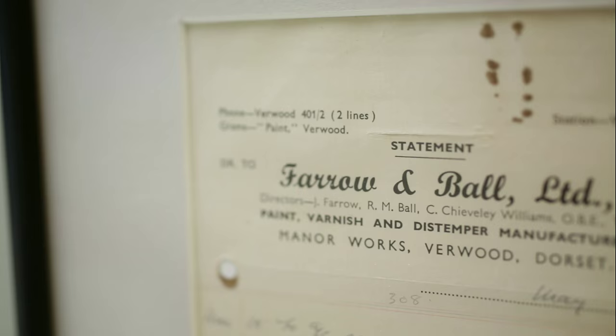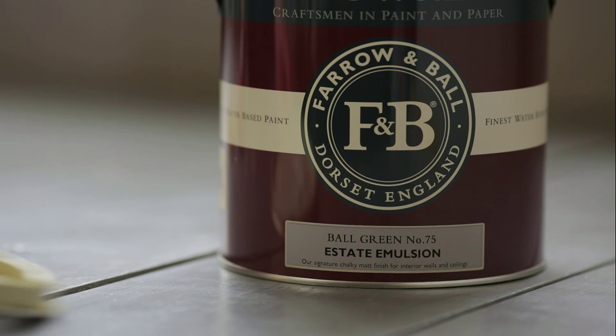Ball Green is a tribute to Richard Ball, the paint pioneer who, along with John Farrow, first founded the company in Dorset, England.